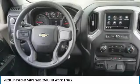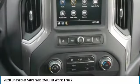Tires: front all season, rear all season. Come take a test drive today.